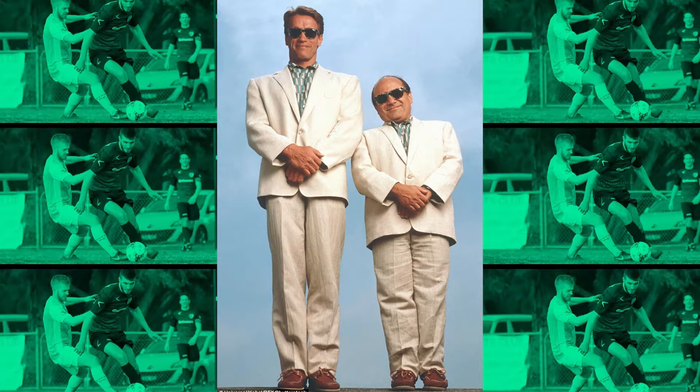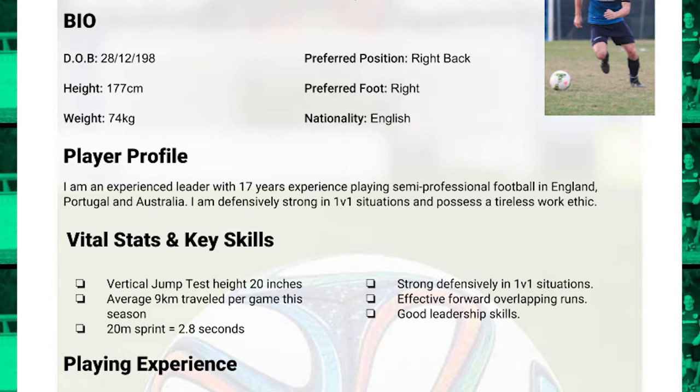Then I've got my height and weight. Obviously I want to make sure I'm putting the truth here — I'm not saying I'm six foot four if I'm really five foot ten, and then I turn up for the trial and the coach is expecting a tall giant. Next I've got my preferred position. It's important you're not listing 11 different positions — instead pick your one or two strongest. For me, I've got right back. Really focus on where your strengths are.